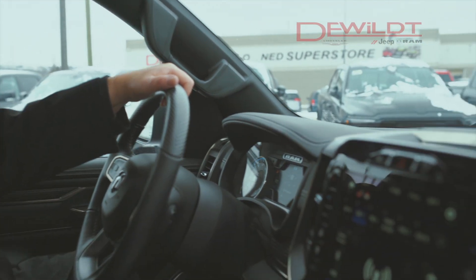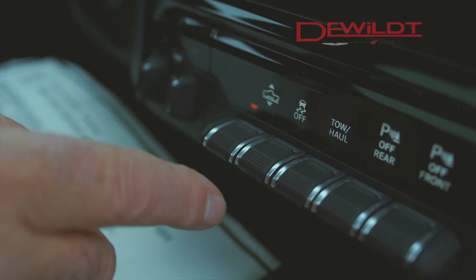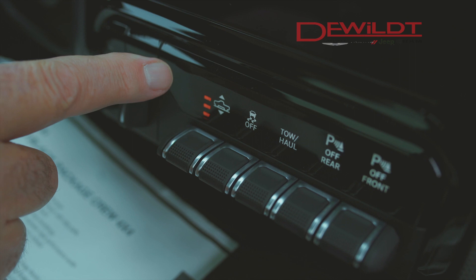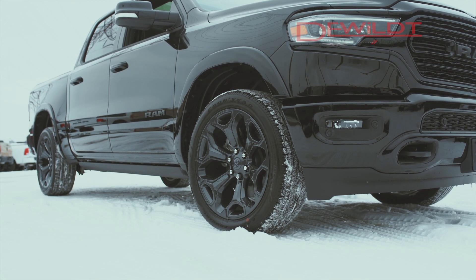For our final segment on the interior, I'm going to direct you to our toggle switches on the bottom of the stack. This button is for our air ride suspension, which will elevate the vehicle up or down three inches to help you with loading your trailer.